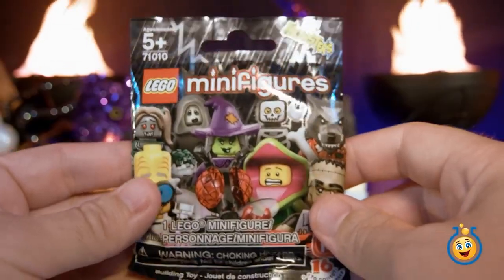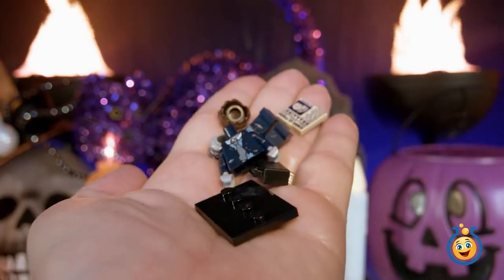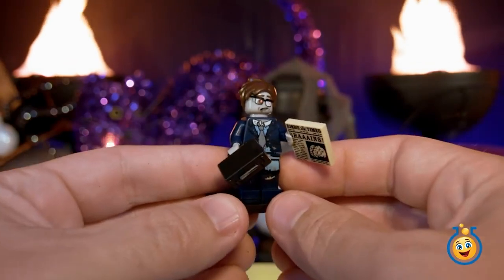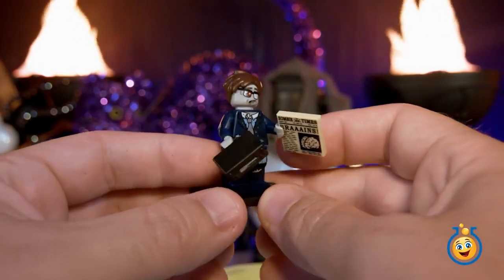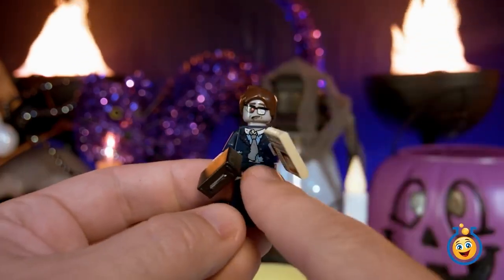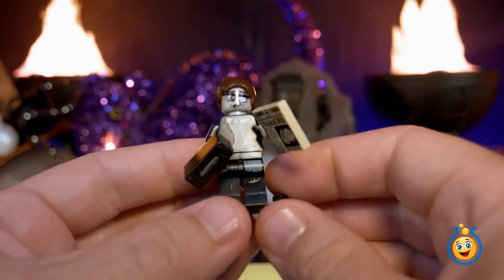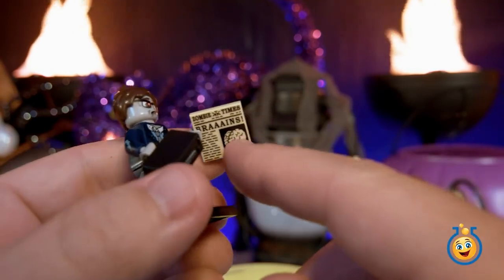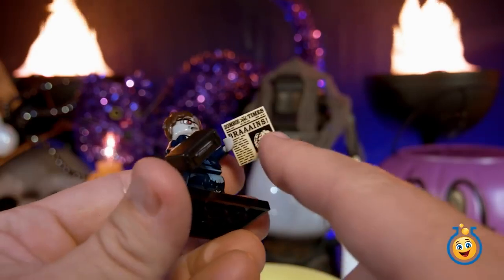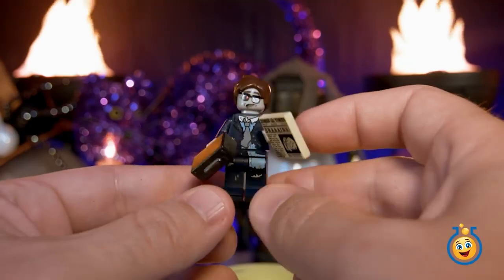We've got another Lego minifigures character. Which one do you think this is? Check out this zombie Lego minifigure. He's got the real zombie look going on — he's in his suit and tie. So I think maybe he turned into a zombie while he was at work at the stock market or the bank or something. He's got a copy of the zombie times, and the headline reads: Brains! We got two really good, scary, fun Lego minifigures today.